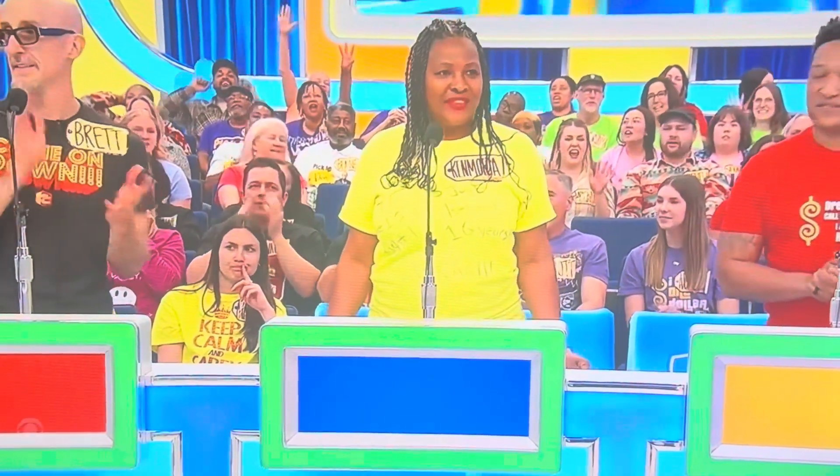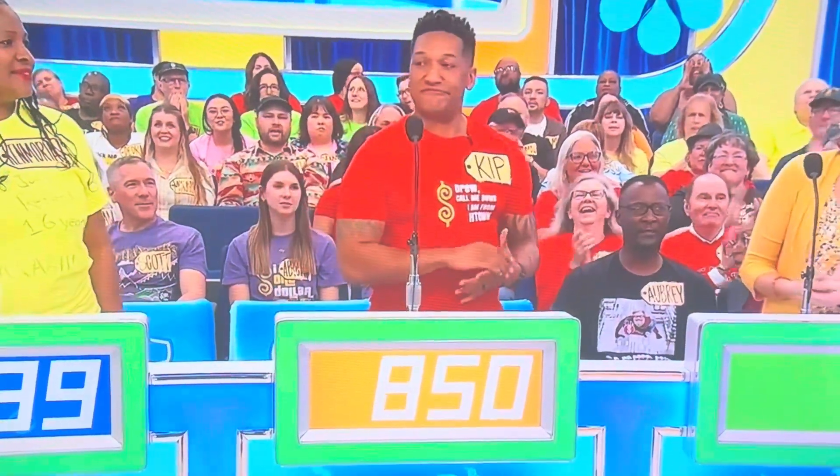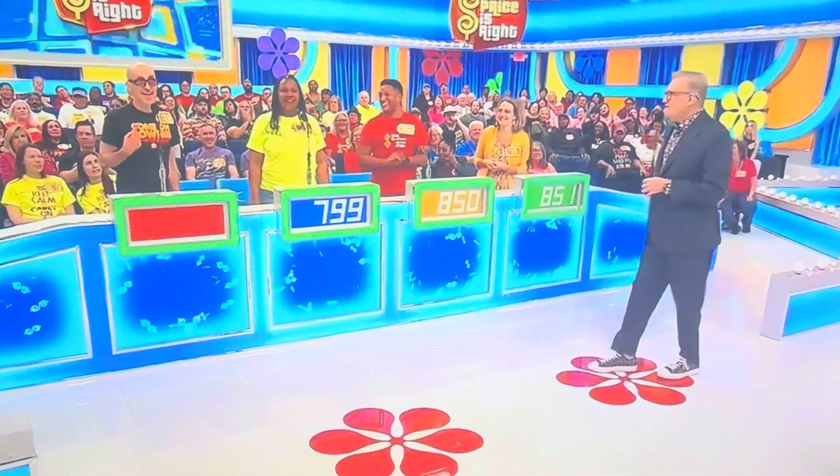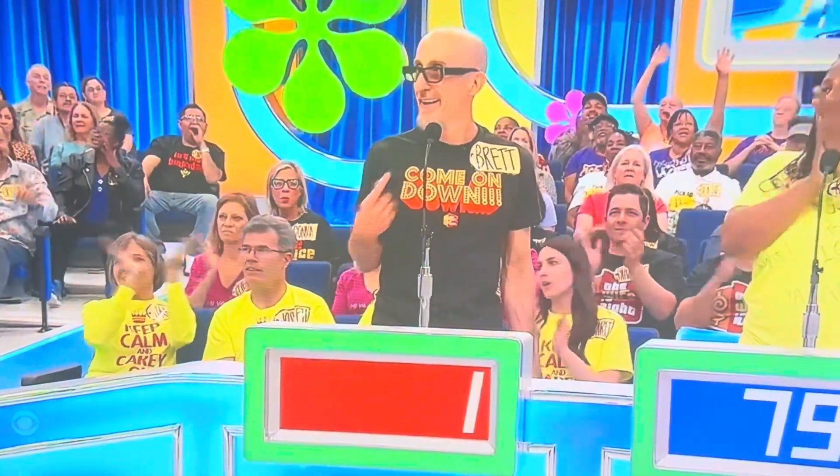What do you say? $7.99. Thank you. Kip? $8.50. Thank you. Kristen? $8.51. Brett? $1. Actual retail price? $8.95.